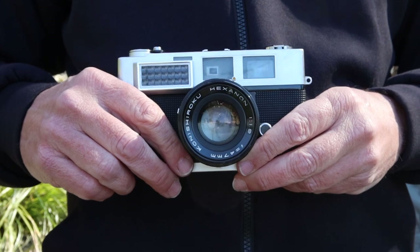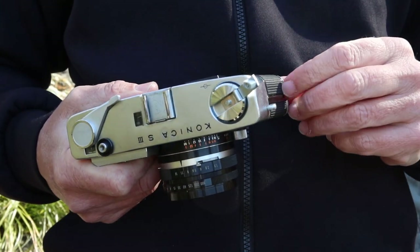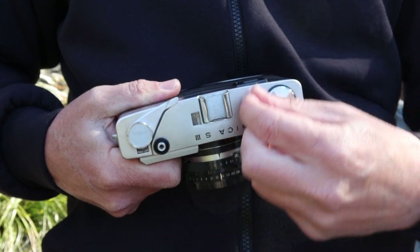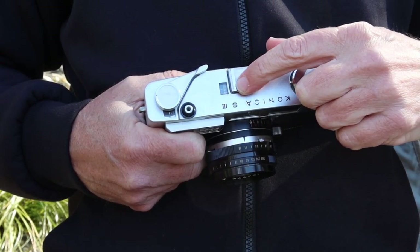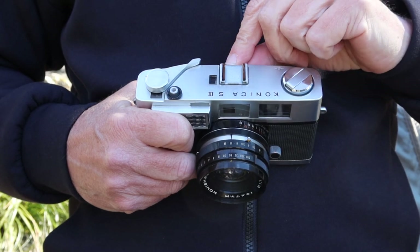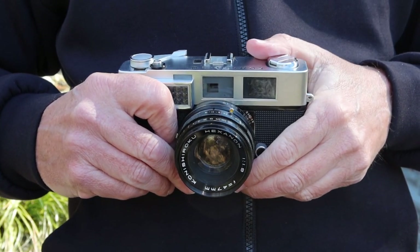Starting at the top, we have the film rewind knob which pops out to open the film door — a more modern style than the side levers used on some cameras of this era. There's a handy plastic tip on the end that rotates as you turn, making it easier to rewind the film. Over here we have a cold shoe for mounting a flash gun; you'll need to connect the flash to the PC sync socket on the front. If you lift off the shoe, you'll find the access hole for the vertical adjustment of the rangefinder.